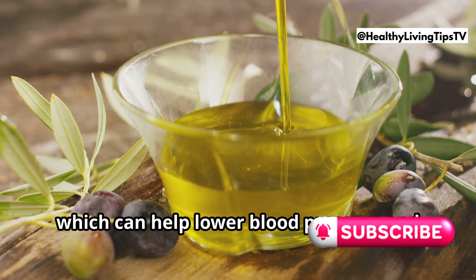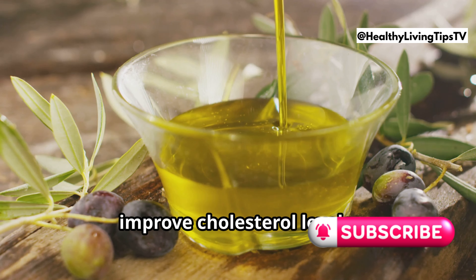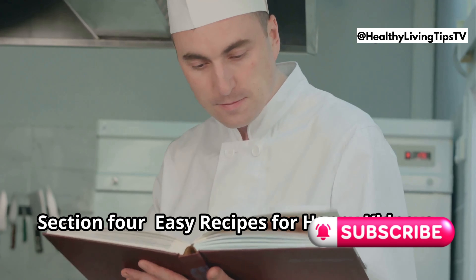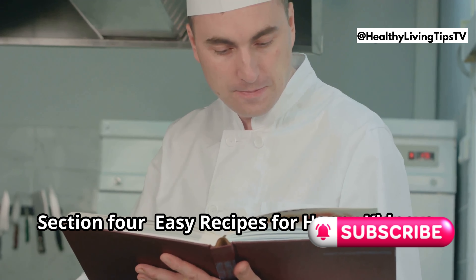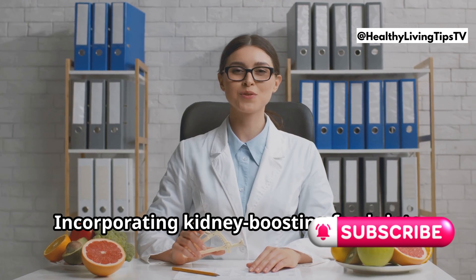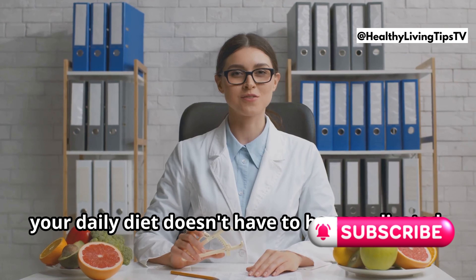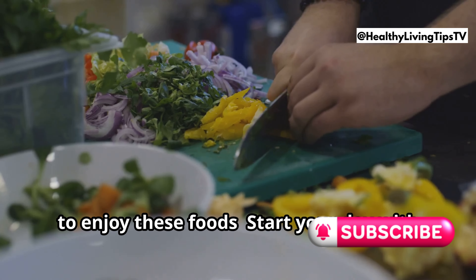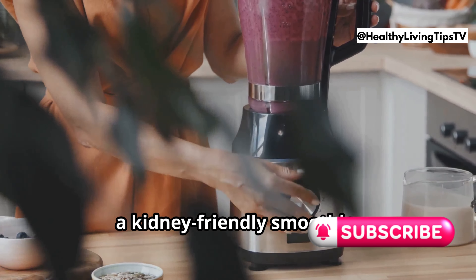Extra virgin olive oil is a good source of monounsaturated fats, which can help lower blood pressure and improve cholesterol levels, reducing the risk factors for kidney disease. Incorporating kidney-boosting foods into your daily diet doesn't have to be complicated. Here are some simple and delicious ways to enjoy these foods.